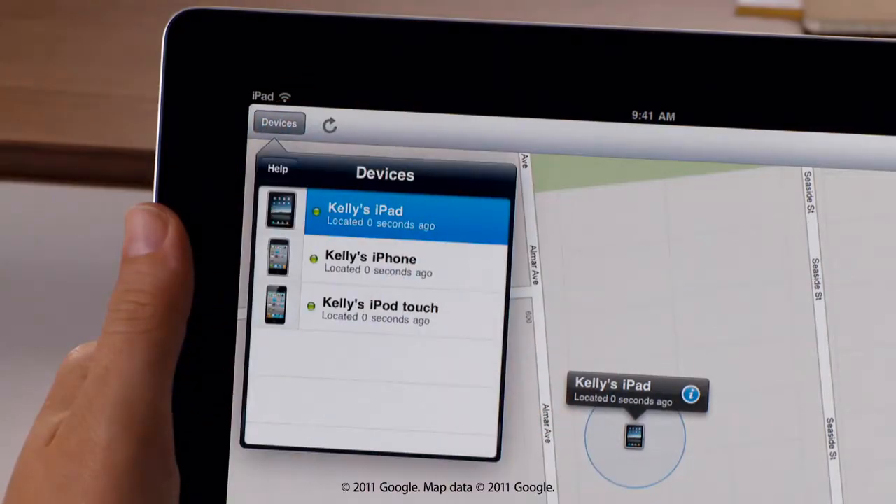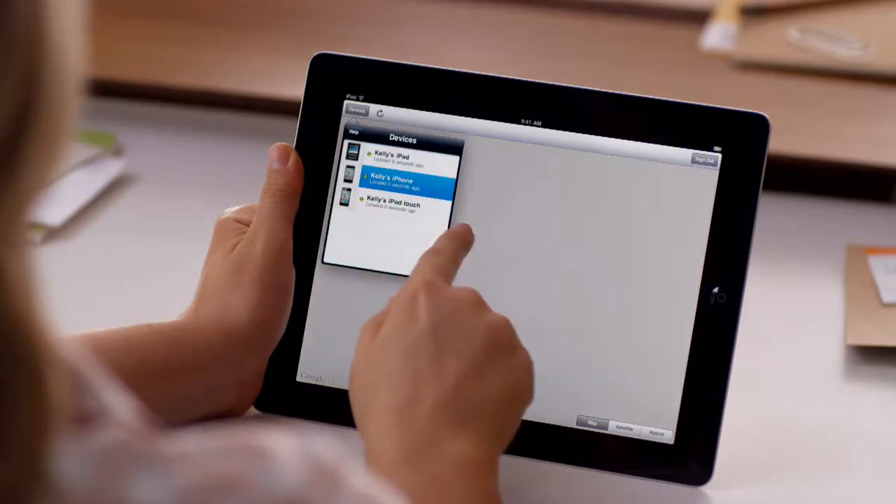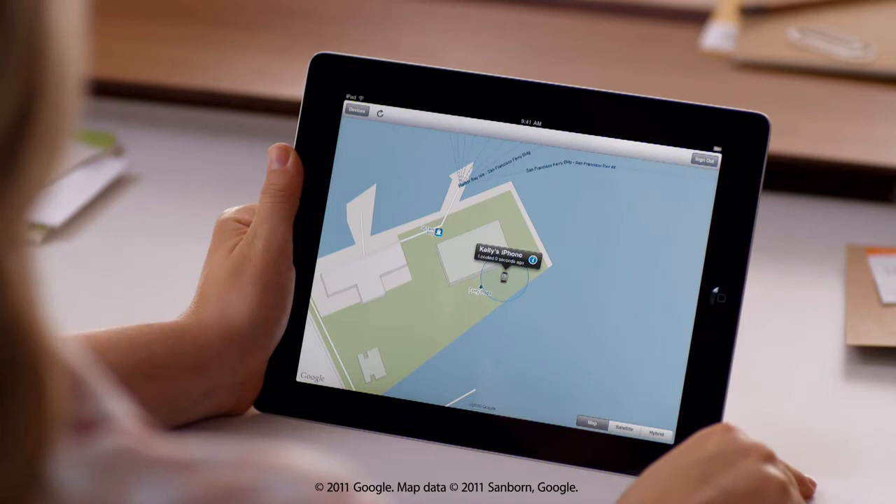Simply sign in to see all the devices you've set up — in this case, your iPad, iPhone and iPod Touch. Then select the one you want to locate. If your device is connected to an Edge, 3G or Wi-Fi network, a blue circle shows its estimated location on the map. A smaller circle means a more precise location.